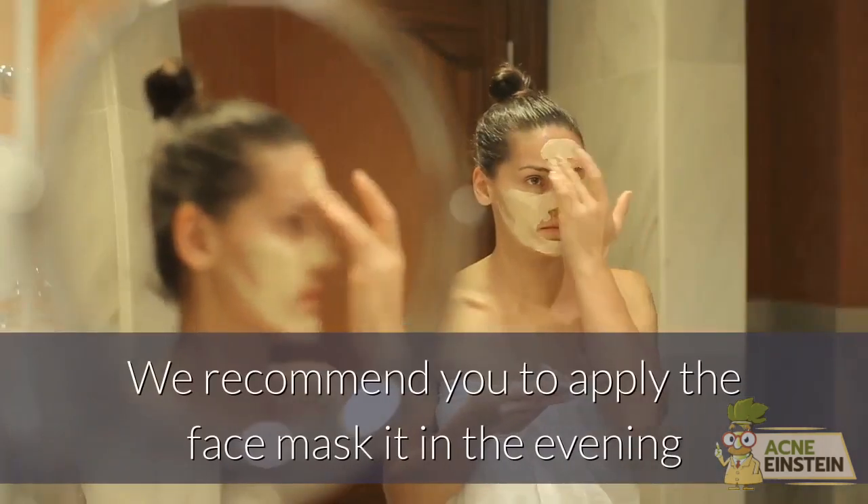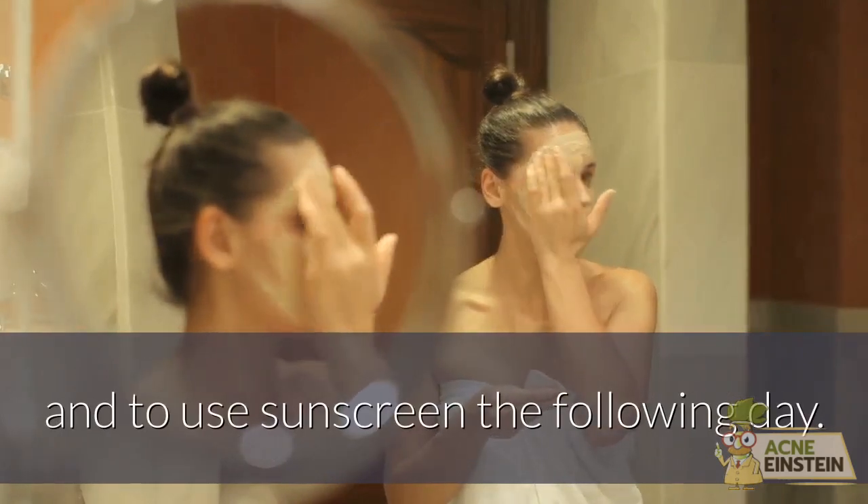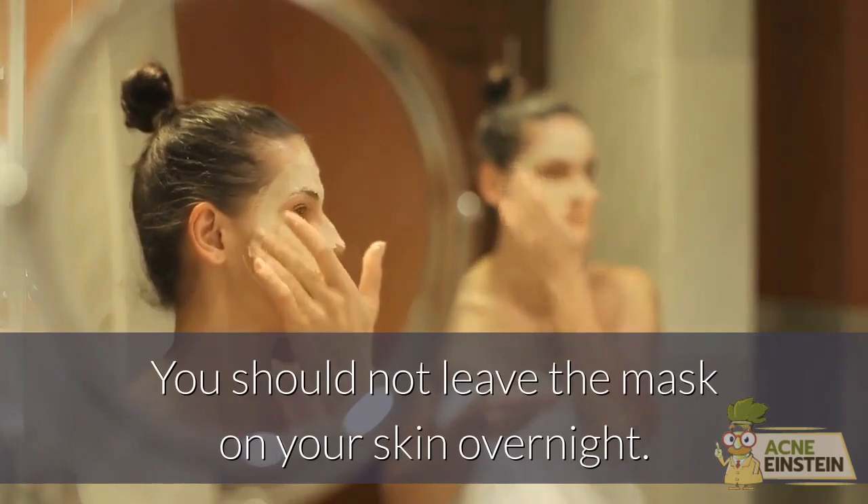We recommend applying the face mask in the evening and using sunscreen the following day. You should not leave the mask on your skin overnight.